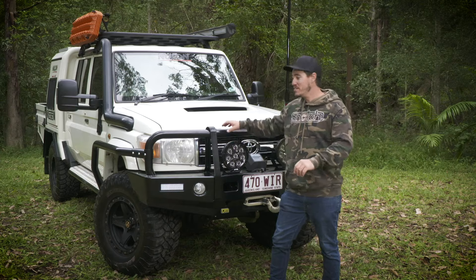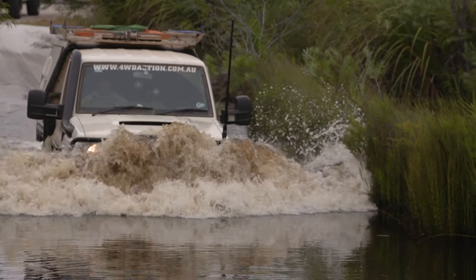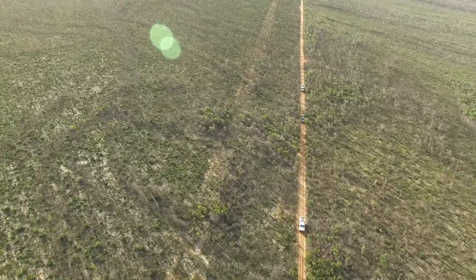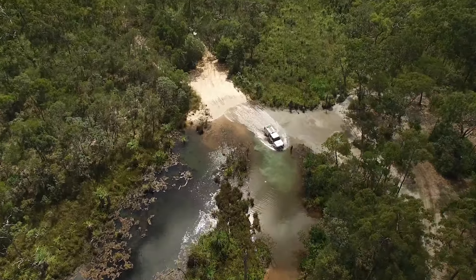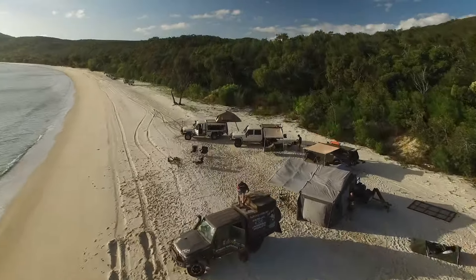Why a 79 Series? A 79 Series has always been one of my dream vehicles. I wanted something powerful — I tow a big plate boat — and I wanted something very capable to tour around Australia. This ticked all the boxes for me, and it's the perfect platform to modify and make it exactly how you want.